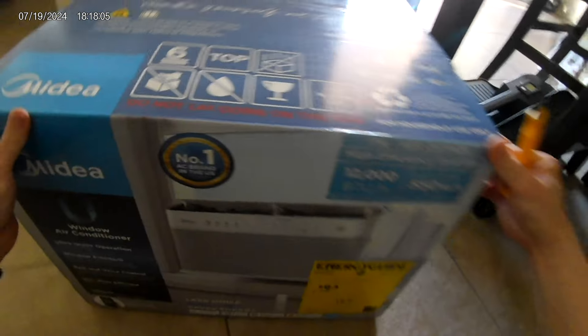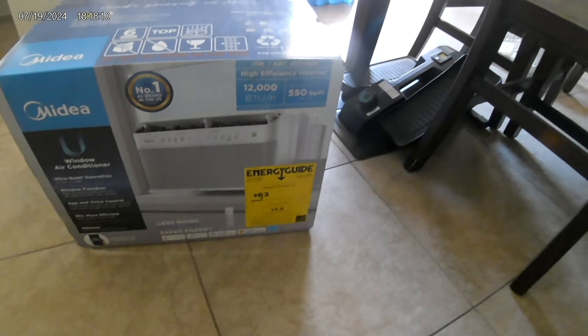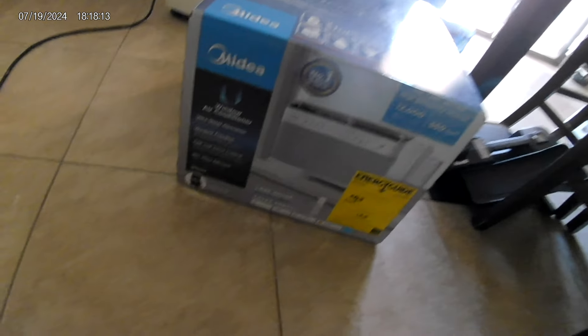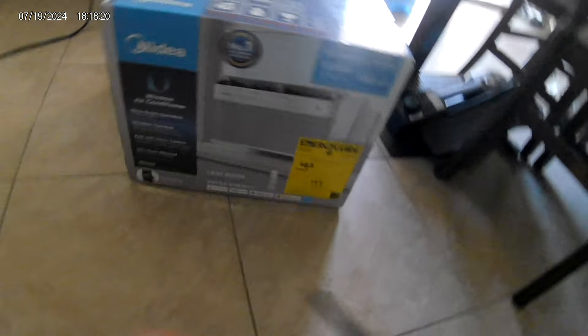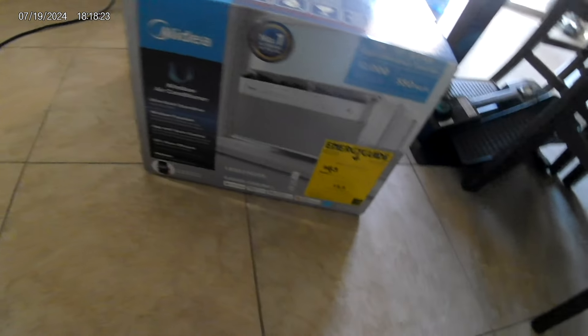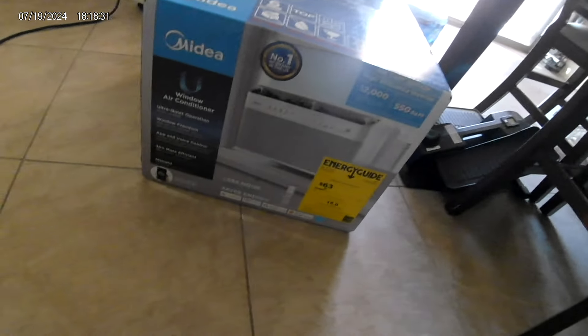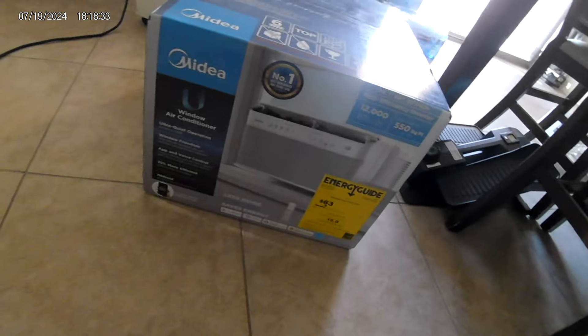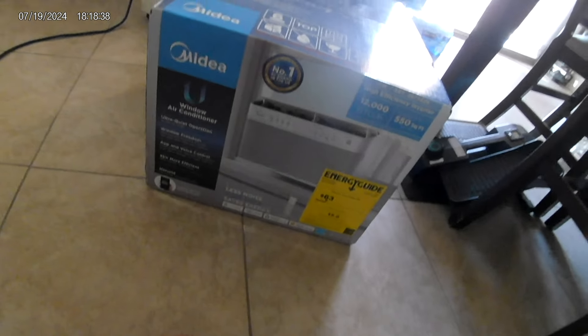That's pretty much the boxes. The energy guide for this is $63 per year. So this is actually more efficient than my portable unit. I have a 9,000 BTU portable — the one with wheels that you push around. That one uses $87 per year and it's only 9,000 BTU and covers only 250 square feet. This one is 12,000 BTU covering 550 square feet. So this is providing more cooling power for less money.